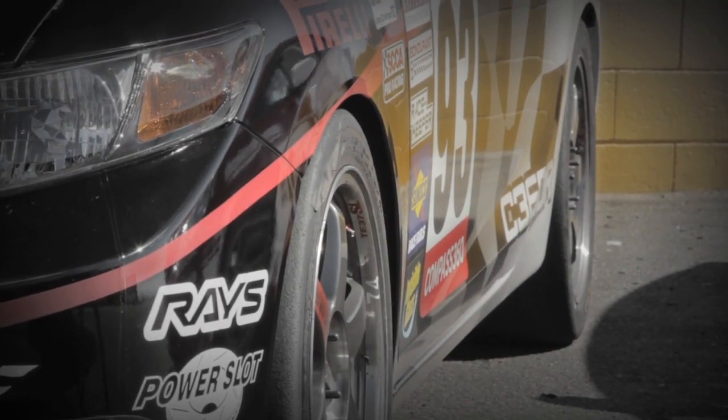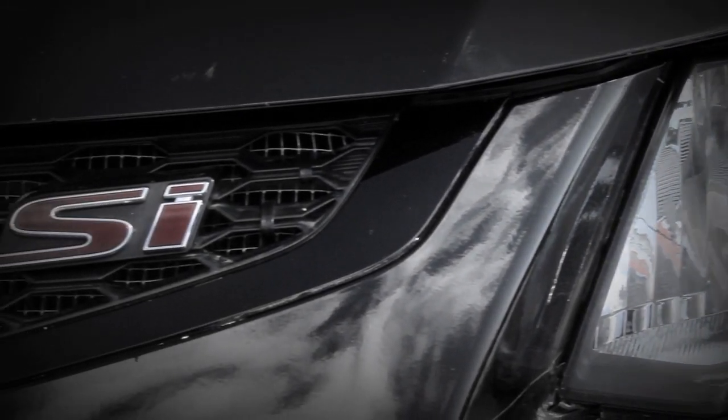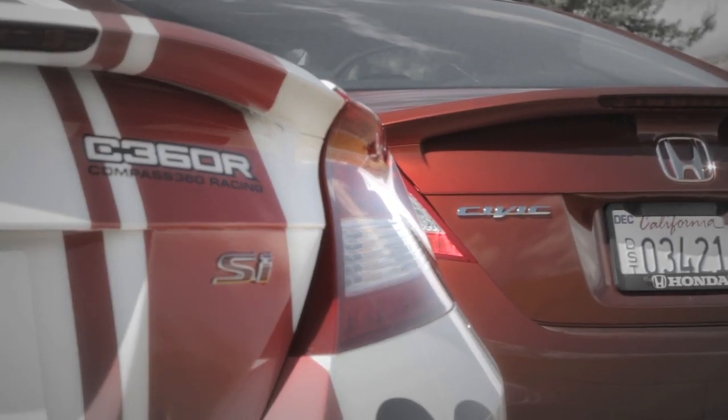The racing Civic's engine uses the same 2.4-liter mill as the one in the new Si, but for World Challenge duties it's been balanced and blueprinted, giving it 230 horsepower — an extra 29 horsepower over the stock Si.